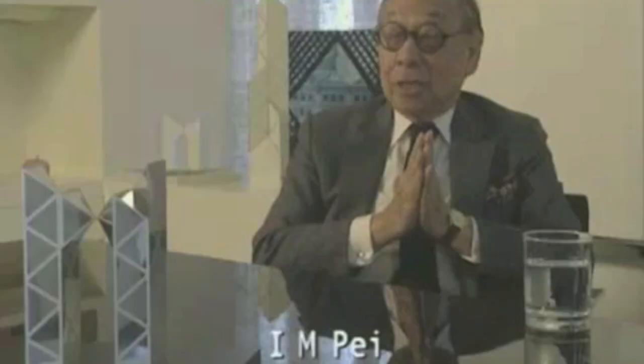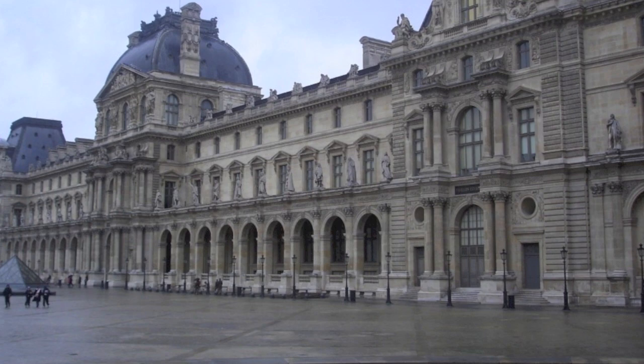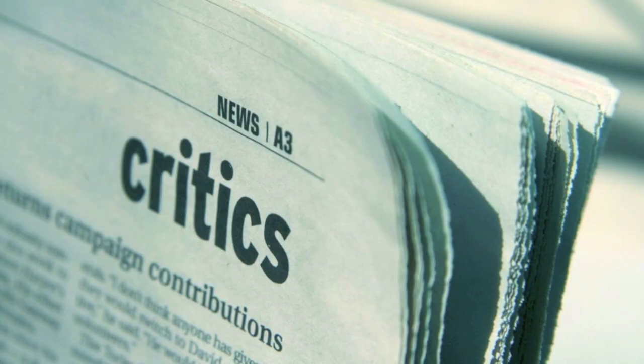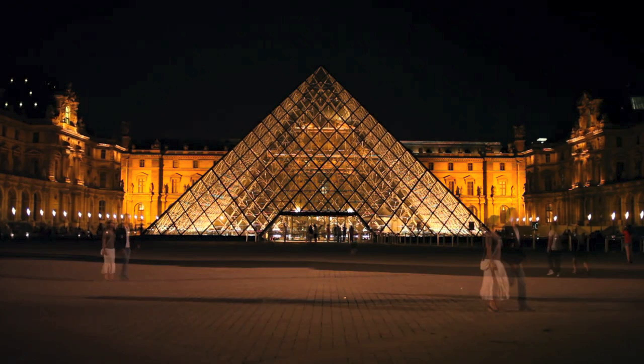The pyramid was very controversial because of its modern style, which clashed with the traditional style of the building, bringing great criticism from critics around the world. The pyramid was intentionally modern — Mitterrand believed the modern structure would help the Louvre fit into modern Paris.